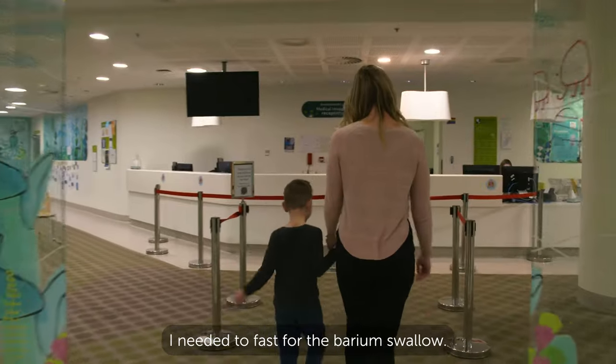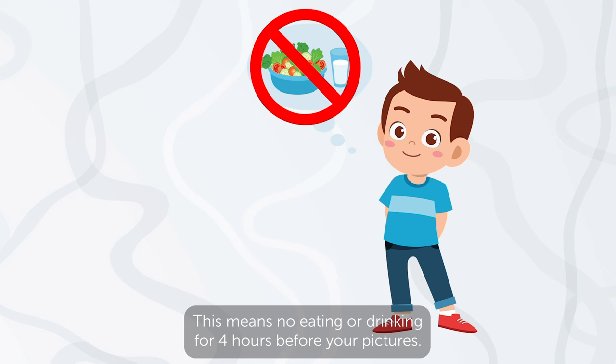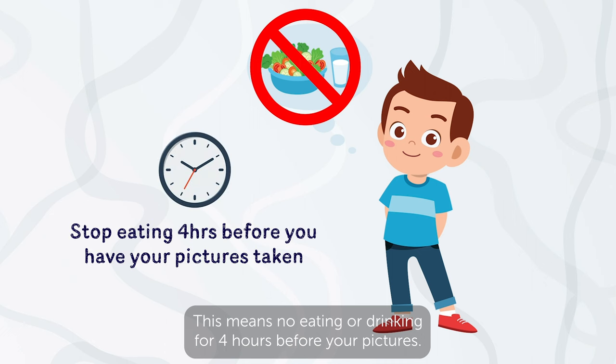I needed to fast for the barium swallow. This means no eating or drinking for four hours before your pictures.